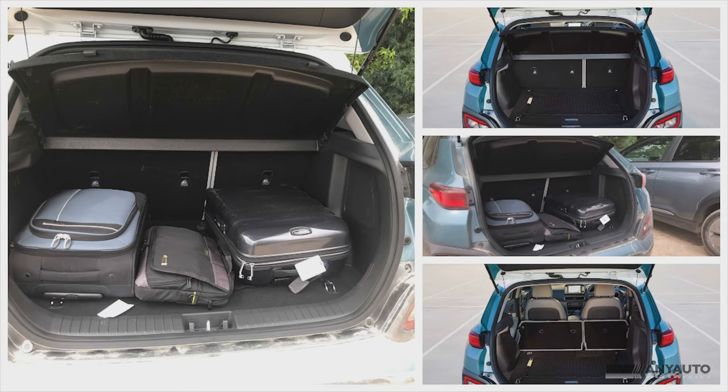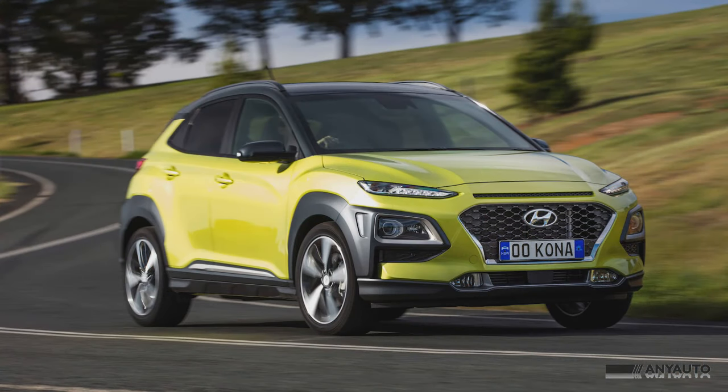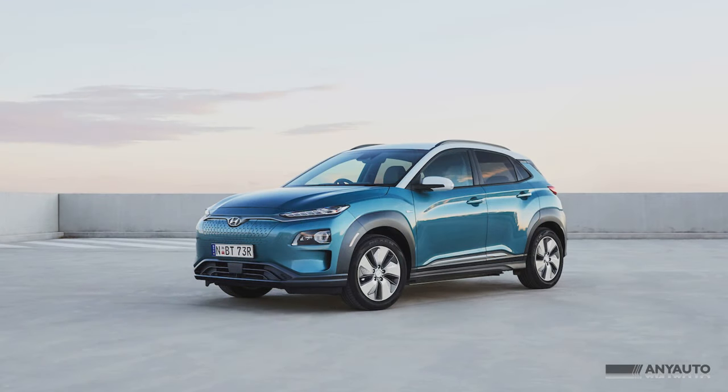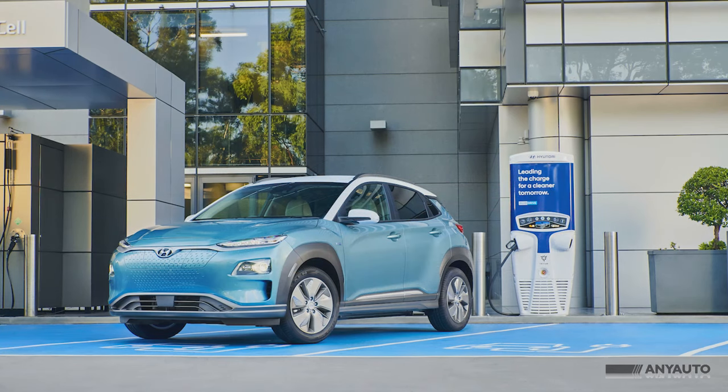The dimensions of the Kona Electric are nearly the same as the petrol version, and the rear cargo space is 332 litres behind the rear seats or 1,114 litres with the rear seats folded. The big difference with the electric Kona is the weight. A petrol Kona weighs between 1,290 to 1,414 kilograms, while the electric Kona, with its large batteries, adds 23 to 31% extra weight at 1,685 to 1,743 kilograms.